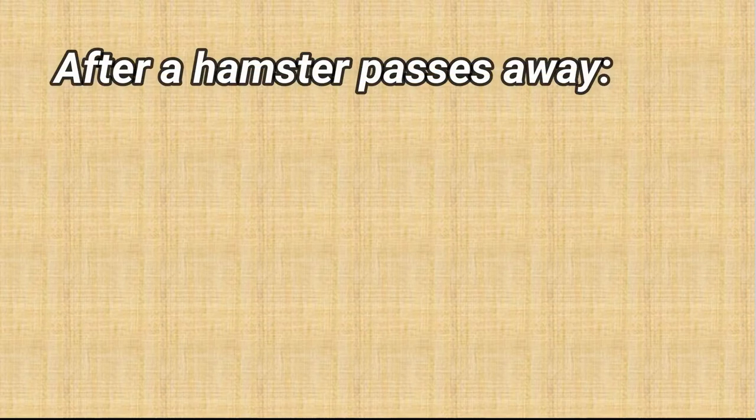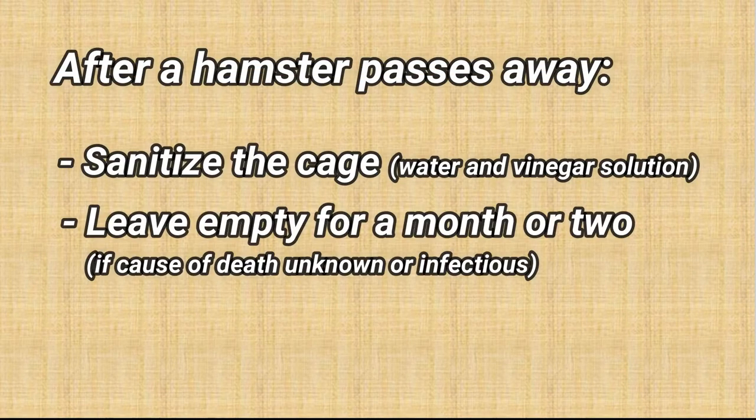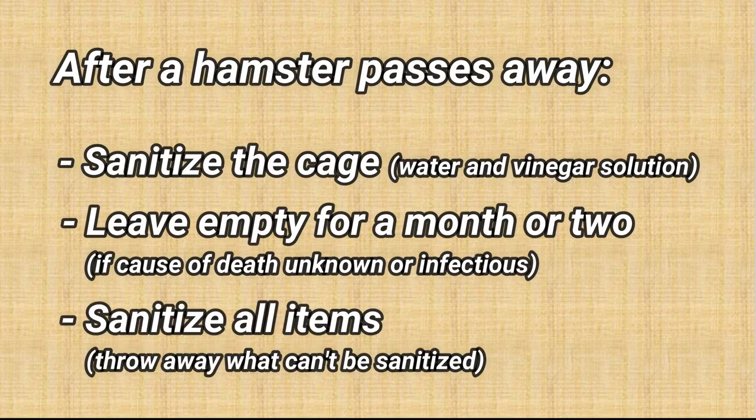After a hamster dies of unknown reason, sanitize the cage thoroughly and leave it empty for a month or two. All the items in the cage need to be sanitized or thrown away.